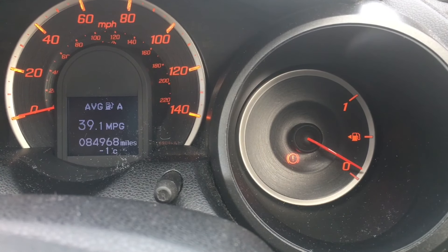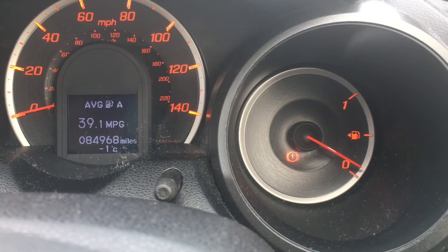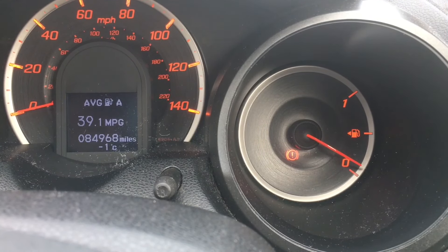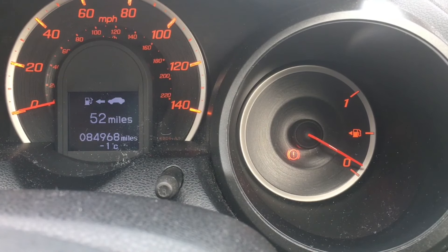So the dashboard down there — I can see on the right hand side it's quite low. You can see the average miles is 39.1 miles per gallon and I think about 52 miles left in the tank. Now that's just an estimate, so don't go off the estimate if you've got a computer, because you're talking it could be 20 miles out.